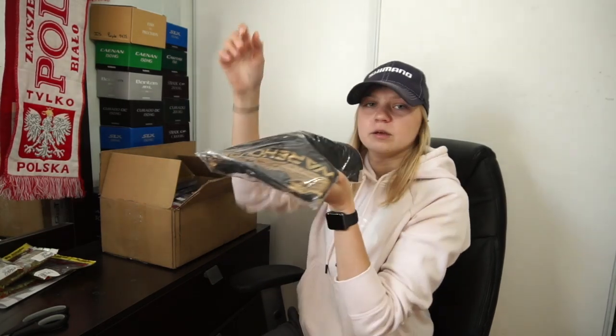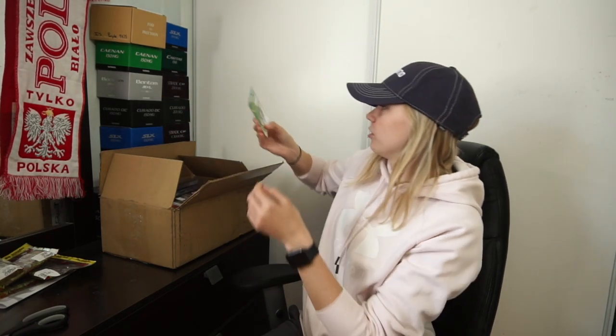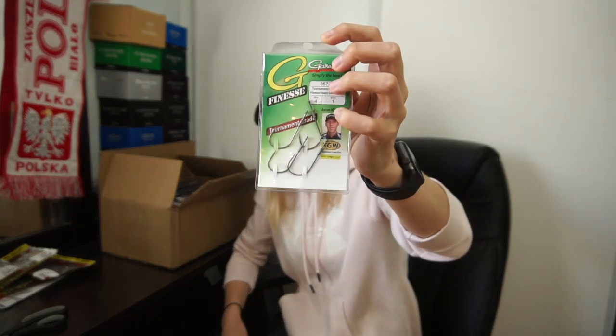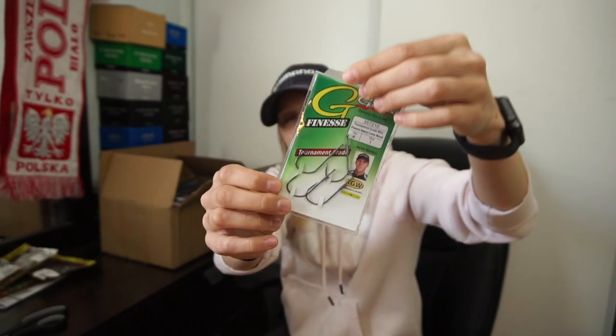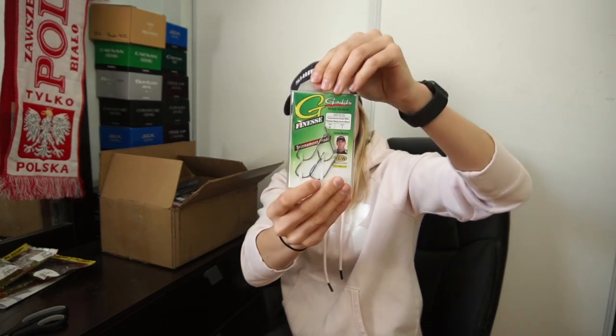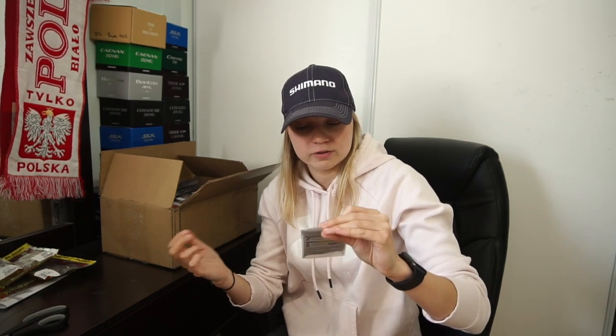We got a free shirt. This is also mine — it was actually on sale. It's the Aaron Martin's Finesse Heavy Cover Worm Hook. I have a size two and I really really like them, so I got the size one just to give them a go. They were like two bucks off — why not?